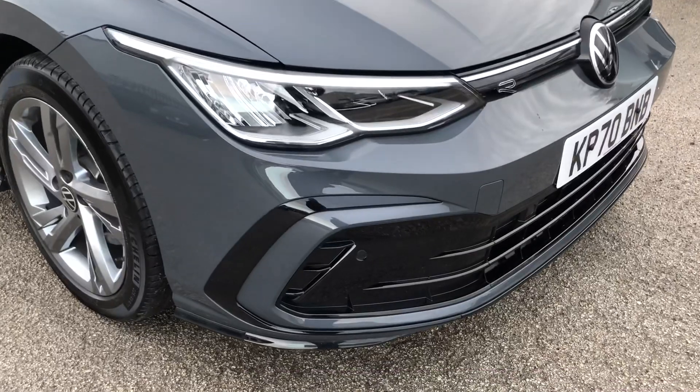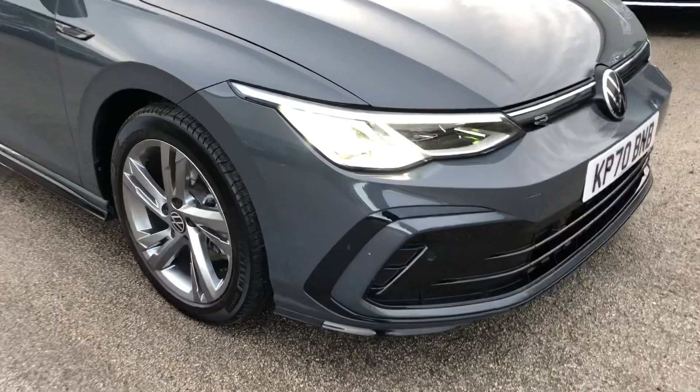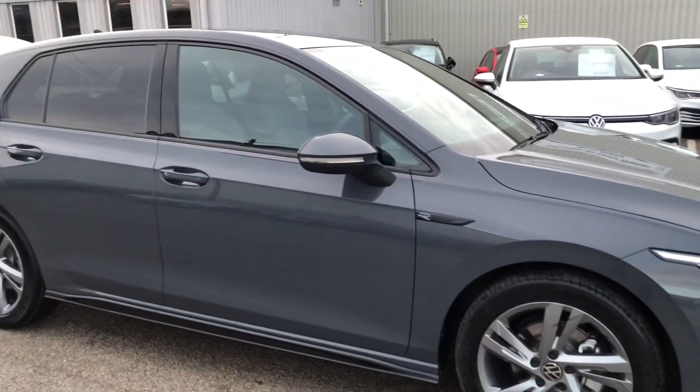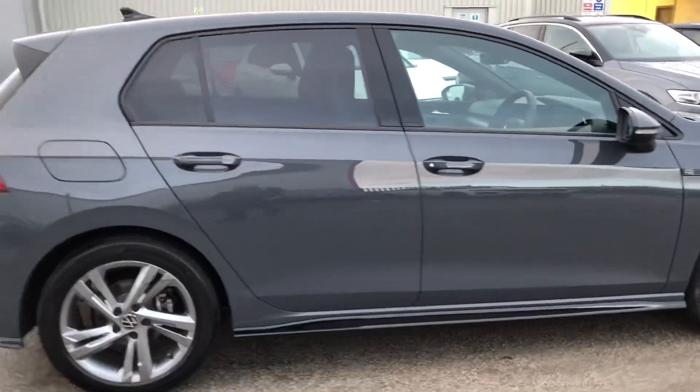At the front you can see you've got the all new headlights, with LED lights at the front. You've got the really nice sporty alloy wheels. With it being the R-line, it is a bit more sporty than a standard life or style trim. So you've got your R-line badging.